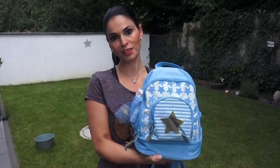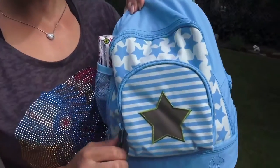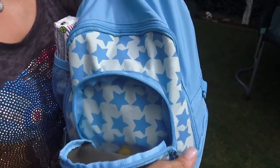Das Design finde ich toll – gibt es übrigens auch für Mädchen in Rosa. Hier vorne hinter dem Sternchen befindet sich quasi Noahs Notfallfach, denn hier ist sein Schnuller, falls er mal nicht gut einschlafen kann in der Kita.